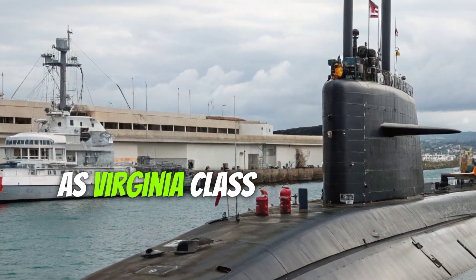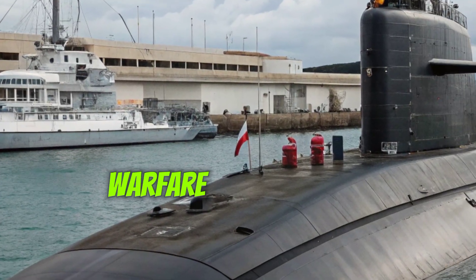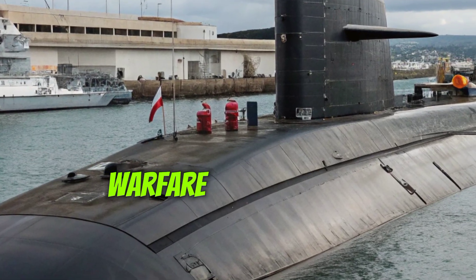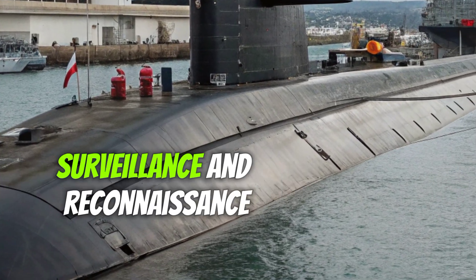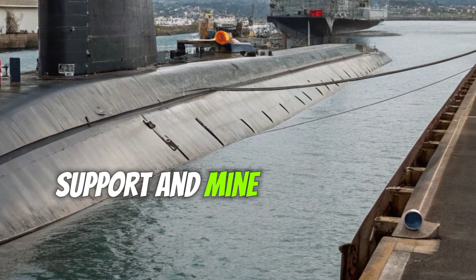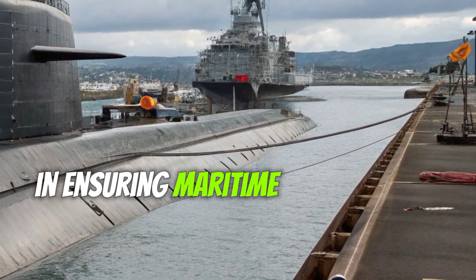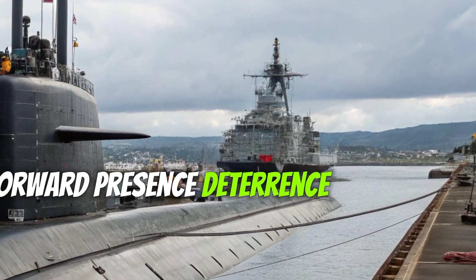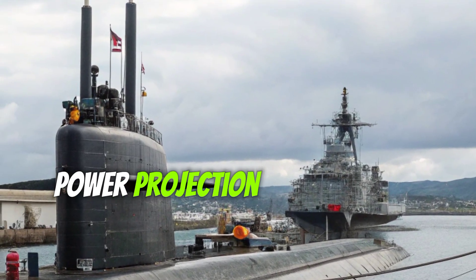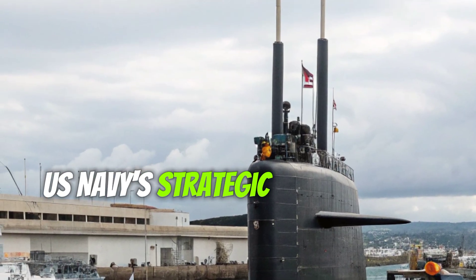As a Virginia-class attack submarine, its primary missions include anti-submarine warfare, anti-surface ship warfare, strike warfare, intelligence, surveillance and reconnaissance (ISR), special operations support, and mine warfare. The Missouri plays a crucial role in ensuring maritime dominance, forward presence, deterrence, sea control, and power projection — five core missions that define the U.S. Navy's strategic objectives.